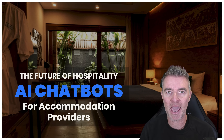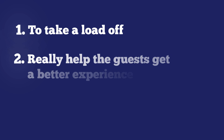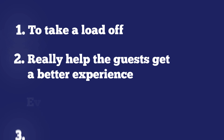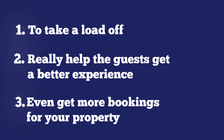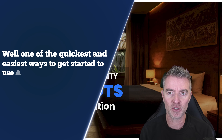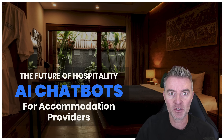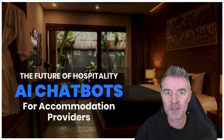AI can really help guests get a better experience and even get more bookings for your property. One of the quickest and easiest ways to get started using AI in your accommodation business is with AI chatbots. I'm going to show you some of the benefits of adding one to your business and give you a demo of how useful they can be.